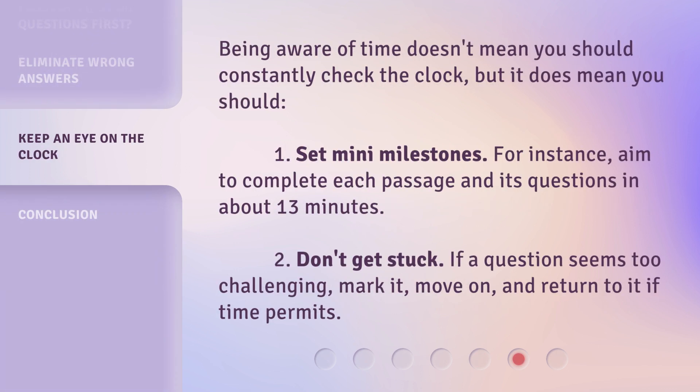Being aware of time doesn't mean you should constantly check the clock, but it does mean you should set milestones. For instance, aim to complete each passage and its questions in about 13 minutes. Also, don't get stuck — if a question seems too challenging, mark it, move on, and return to it if time permits.